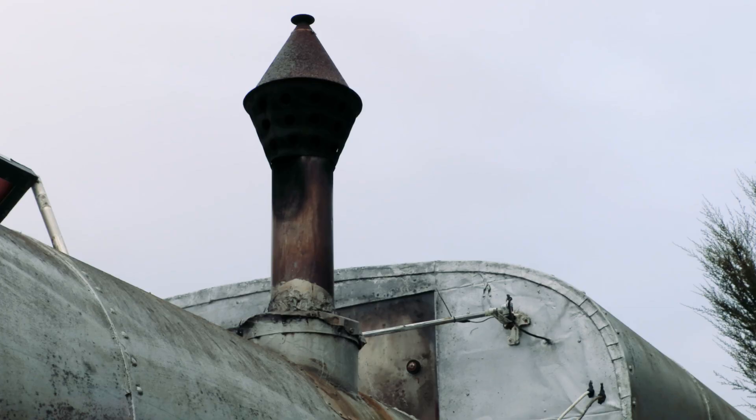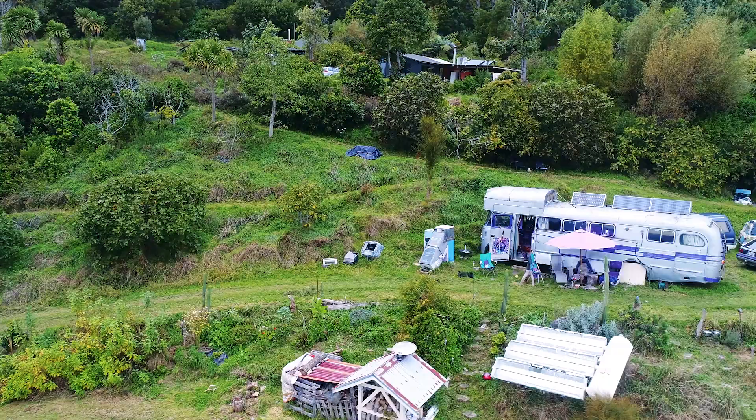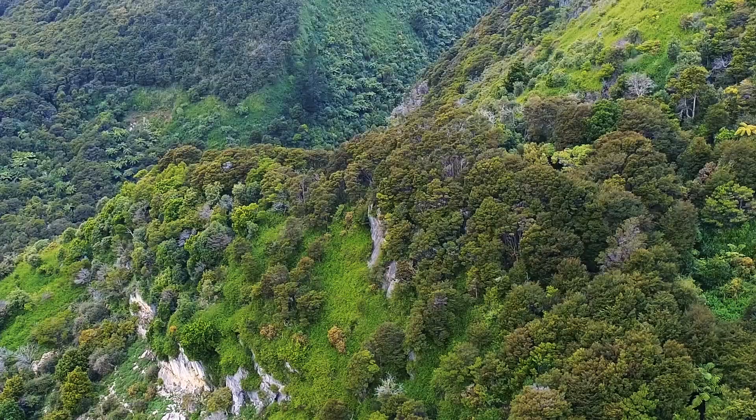It looks really cool. And the location that you're in, this is quite a parking spot, isn't it? It's beautiful. To be surrounded by nature and fresh air and clean water and sunshine — can't ask for more than that.